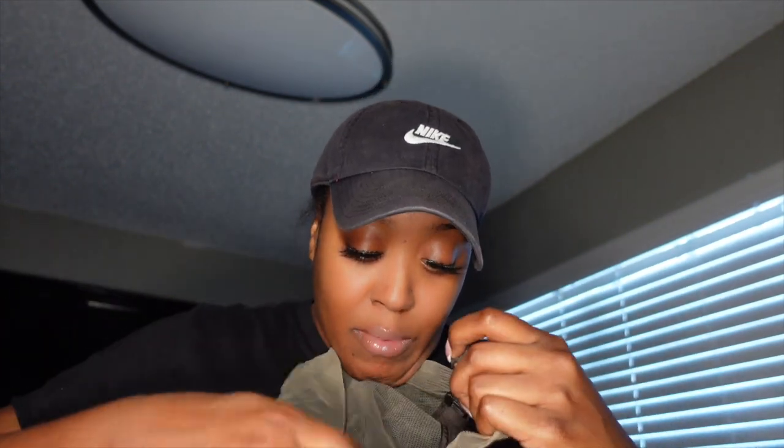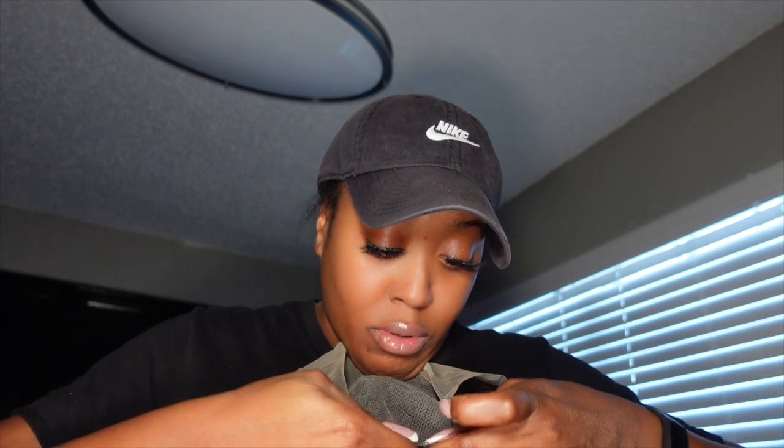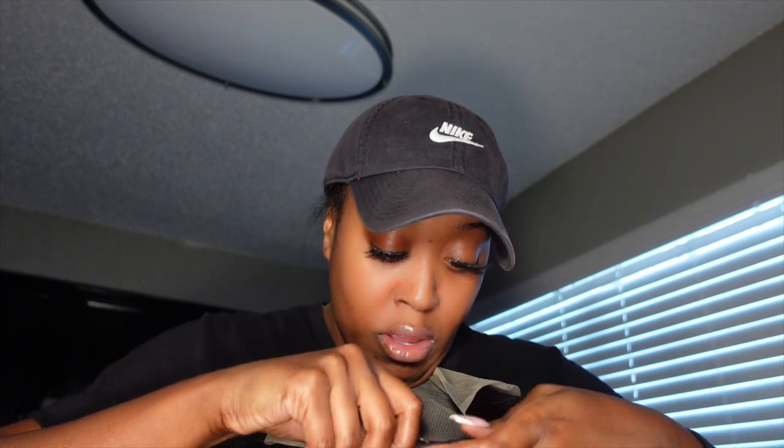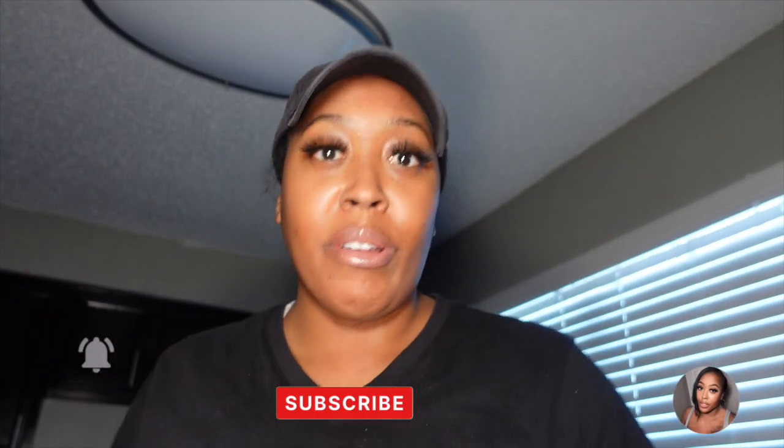I'm gonna start getting my content back out. Let me fix this because it came loose — I like my wigs too. Don't forget to like and subscribe. I can't wait to put this wig on! Okay y'all, I just left from the daiquiri place and decided to walk down to the liquor store, because I went to Total Wine yesterday and they didn't have what I needed.